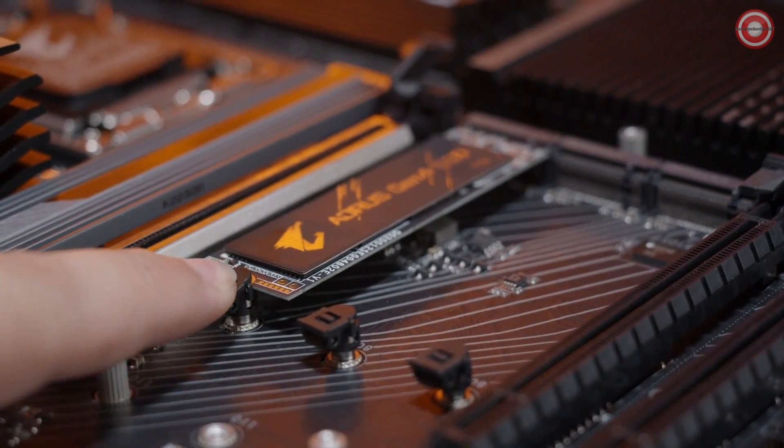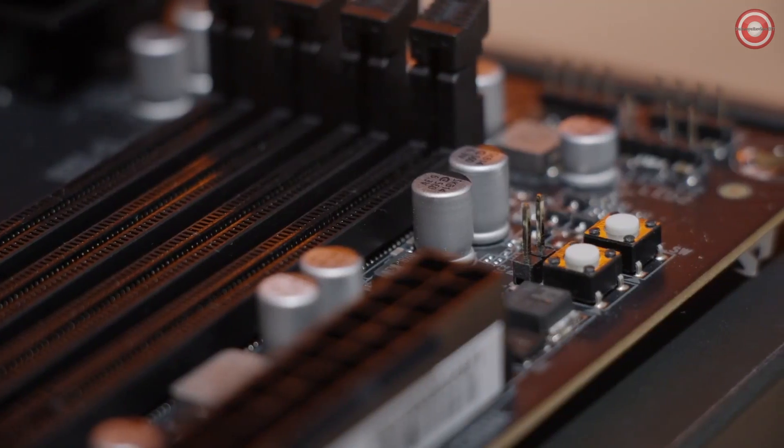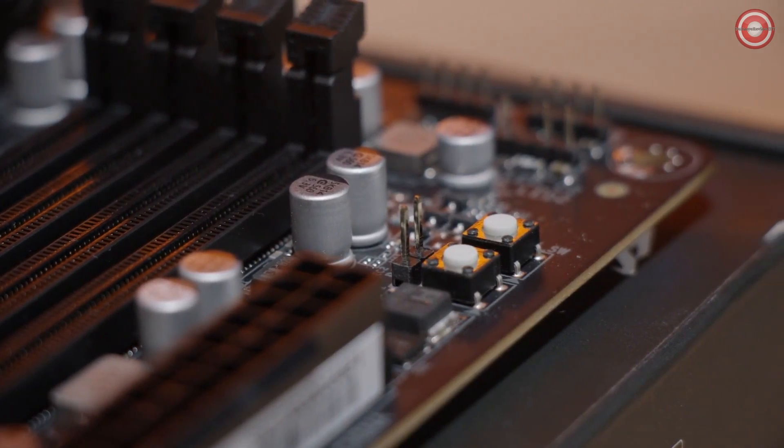For those who want to overclock, there is a useful function called the multi-key — a programmable button you can set in the BIOS to either turn off the RGBs, load right into your BIOS, or boot into safe mode. There is also Q-Flash Plus, located on the back panel. With a simple press of a button and a USB drive, you'll be able to update your BIOS without installing a CPU, memory, or graphics card.